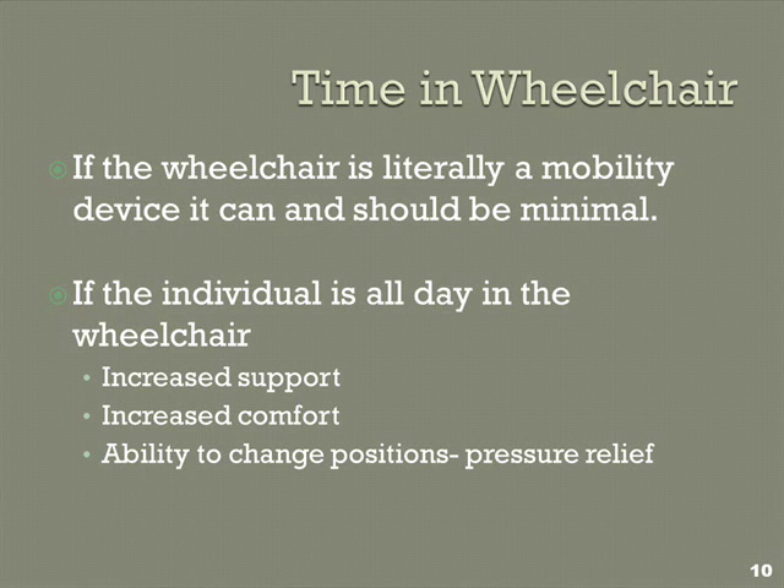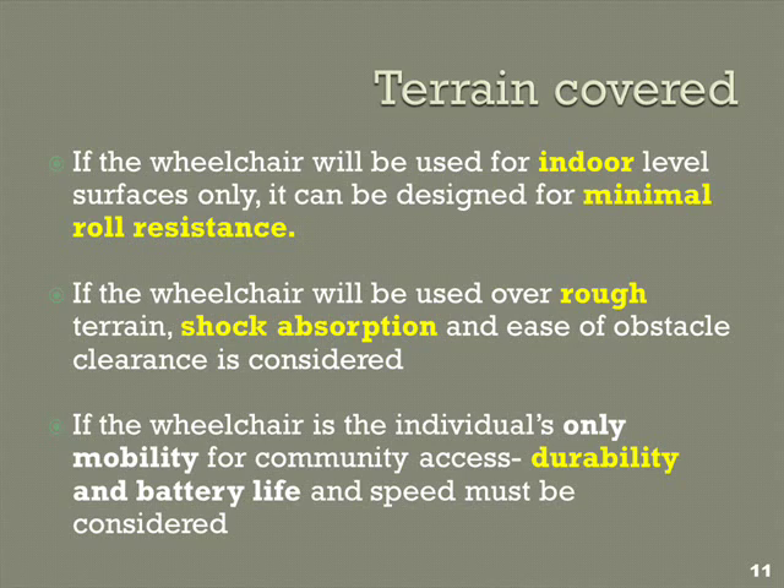We're still on what the chair has to do and we haven't even looked at the market yet — we're at the very first two boxes on the form. If you're going to use the wheelchair only in indoor level environments, you can specify parts for minimal roll resistance. But if you're going to use it on rough terrain, cross gravel as your daily driver, or use public transportation, you need to think about shock absorption, durability, and battery longevity if it's a power chair. So you have to think about how this chair is used for the individual.